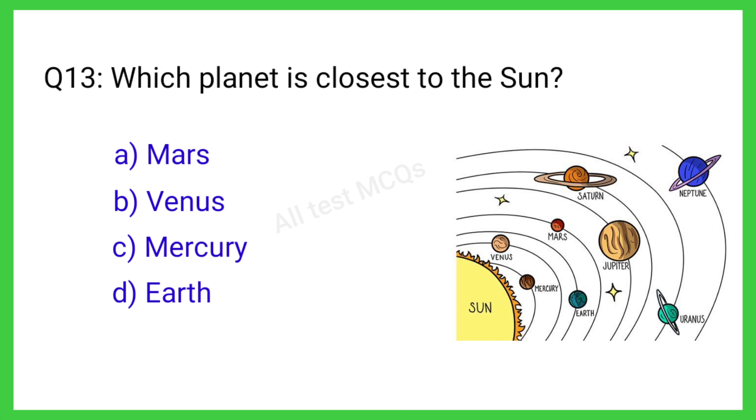Q13. Which planet is closest to the sun? The correct answer is C. Mercury.